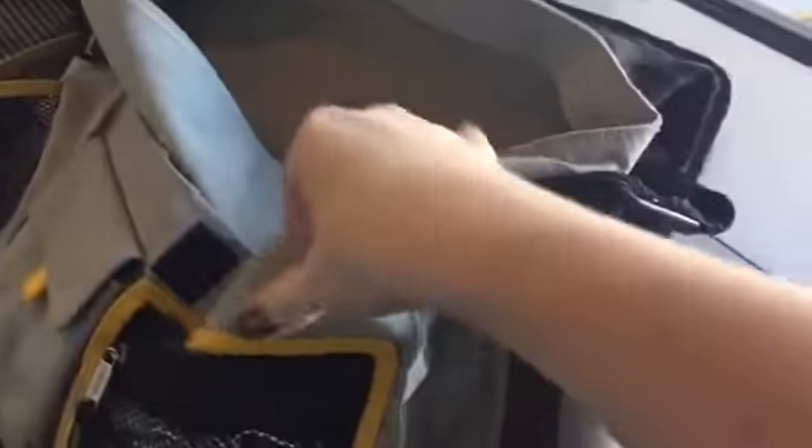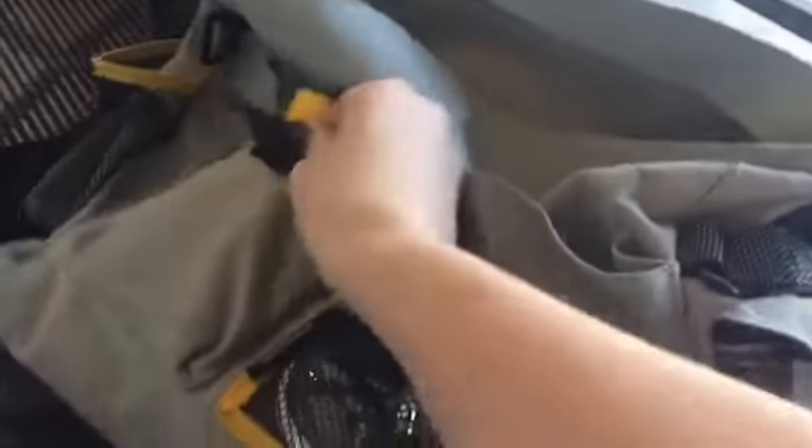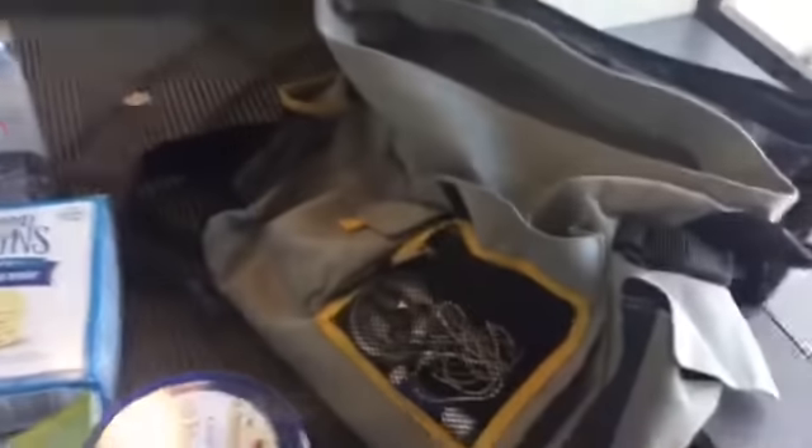Here are all of our travel documents — I'm not going to open them just because I'm not sure what private information is in there. And I've got three different sets of earphones in case one breaks. You never know. My car keys are in there too.